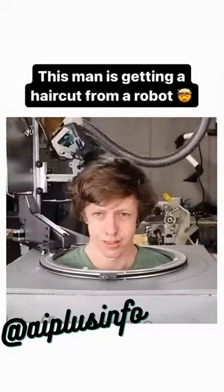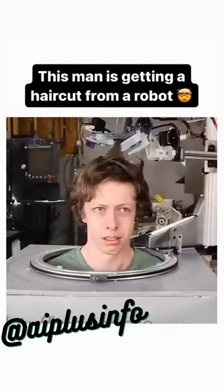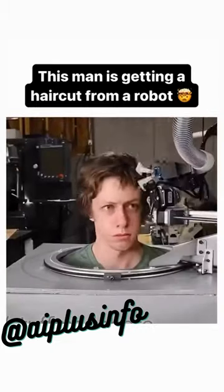Here's the whole haircut from start to finish. Heads up, I look completely insane in this timelapse. I think it's a weird timelapse artifact, but also I was terrified of it ruining my hair, so it's probably also a bit of fear.